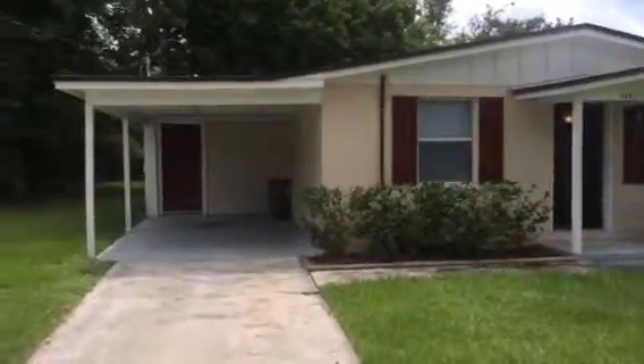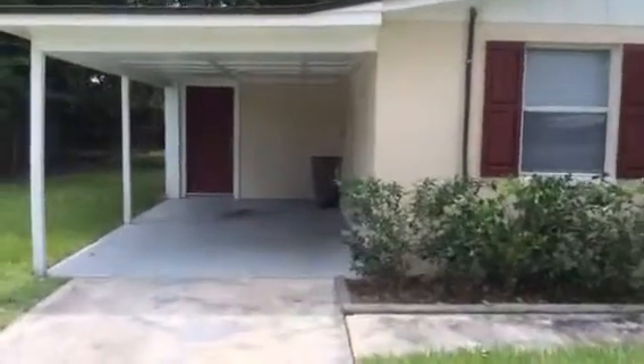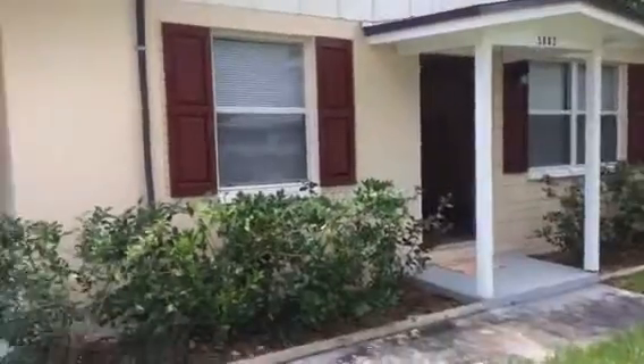Hey, it's John at 5802 Tampico for a final walkthrough. This property turn is ready to go. The house looks great. Just to recap on what we did, we just cleaned up the yard and spruced up the landscaping.